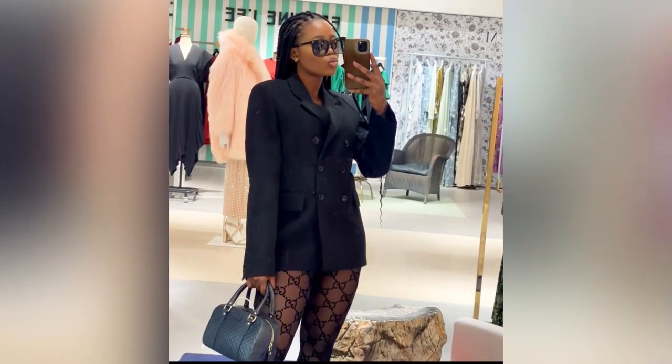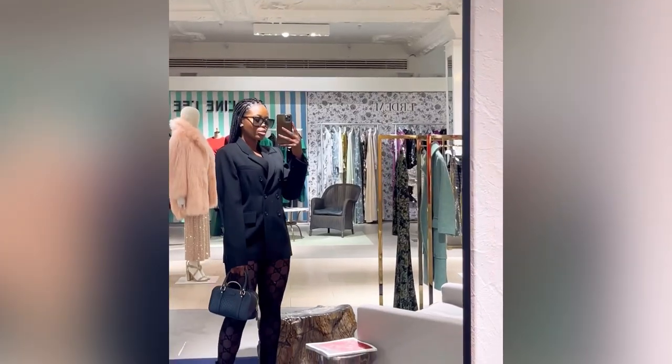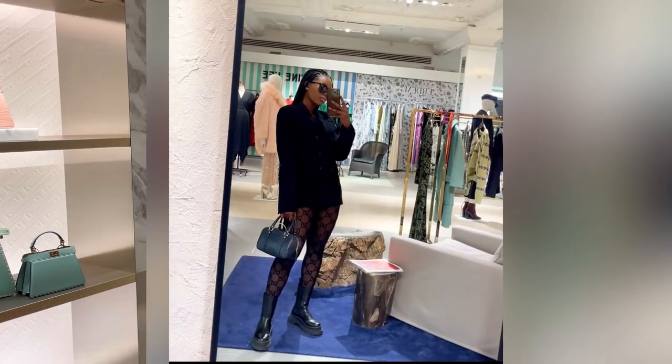The outfit of the day: sunglasses from Gucci, my bag was from Gucci, my tie that I was wearing was also from Gucci, and my shoes were from Bottega.